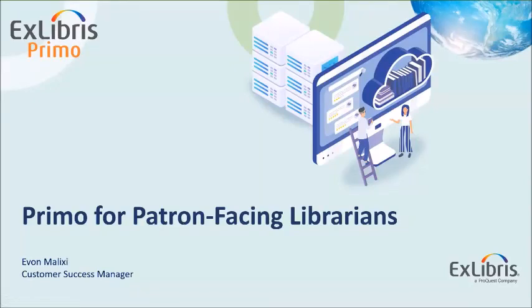Welcome to today's webinar for Primo Discovery for Patron-Facing Librarians. I am Yvonne Maleksi, Customer Success Manager here at ProQuest X Libraries. I really appreciate your attendance here today and I'm very grateful to have this chance to deliver and share this webinar about introduction to Primo Discovery.